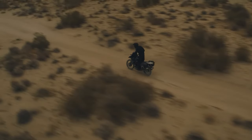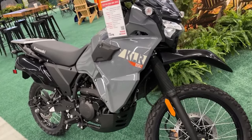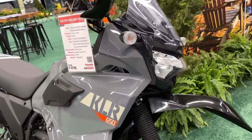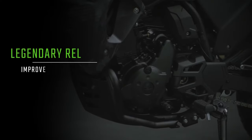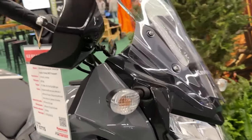Intake and exhaust cam profiles emphasize mid-range torque characteristics, while strong cam chain guide material and shape contributes to reliability.